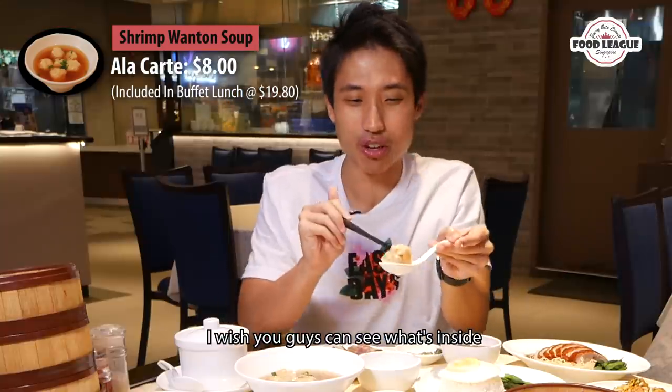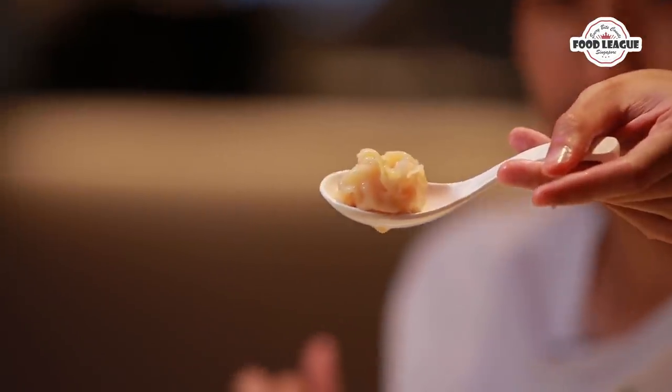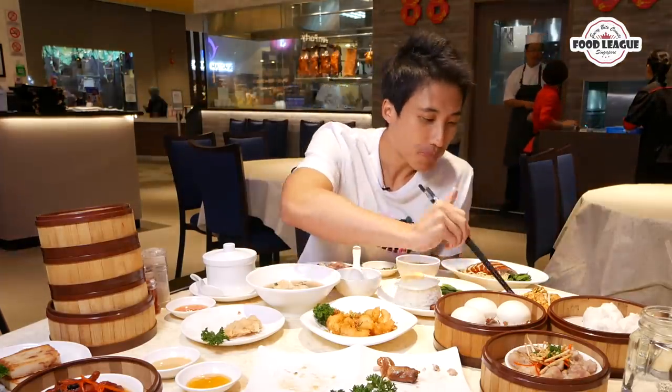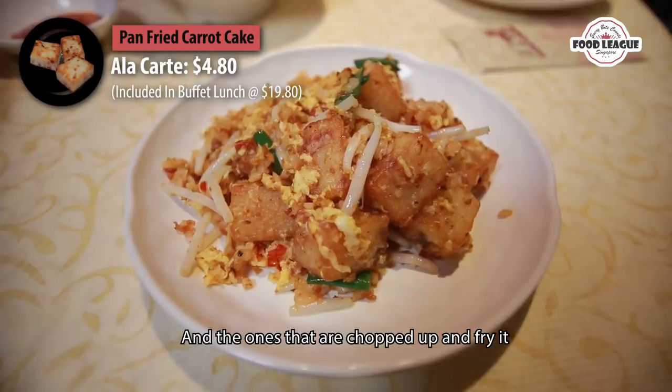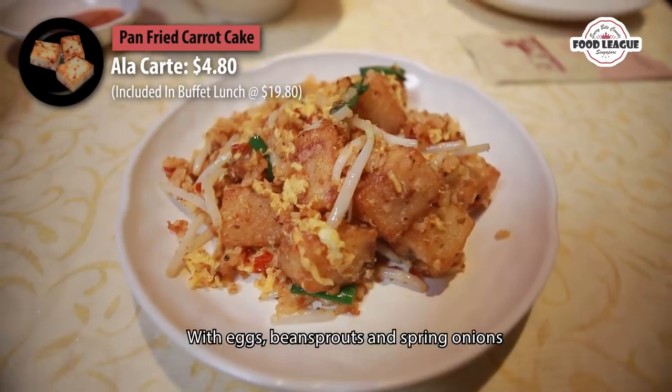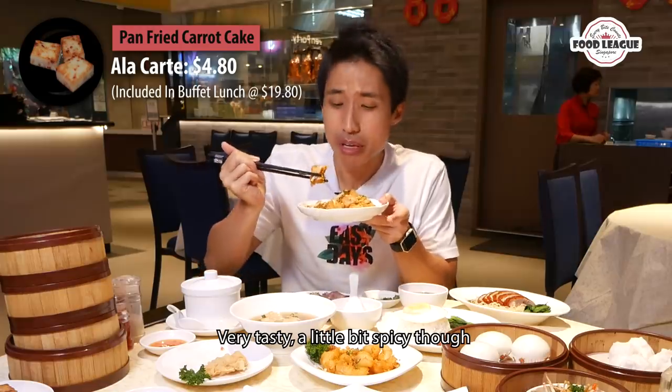I wish you guys could see what's inside — just shrimps, shrimps, shrimps and shrimps. They also have fried carrot cake, the dim sum style one. They chop it up and fry it with eggs, bean sprouts, and green onions. Very tasty, a bit spicy though.